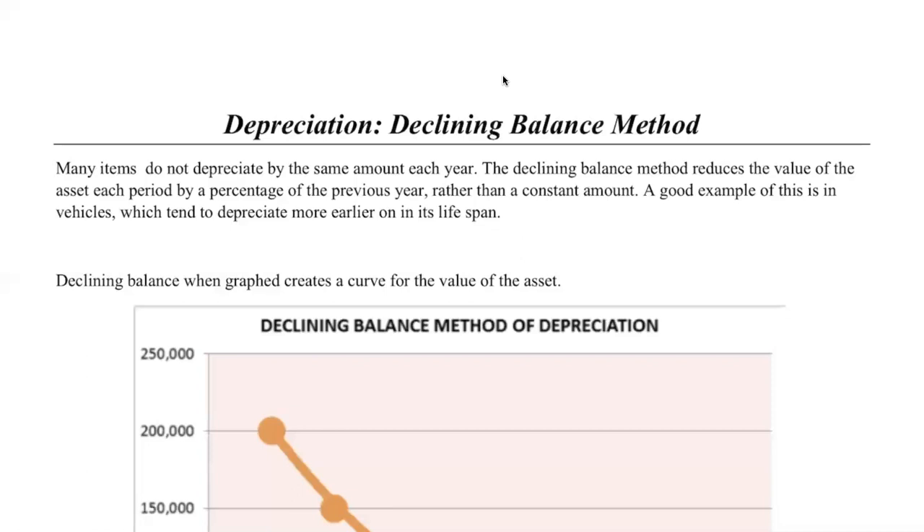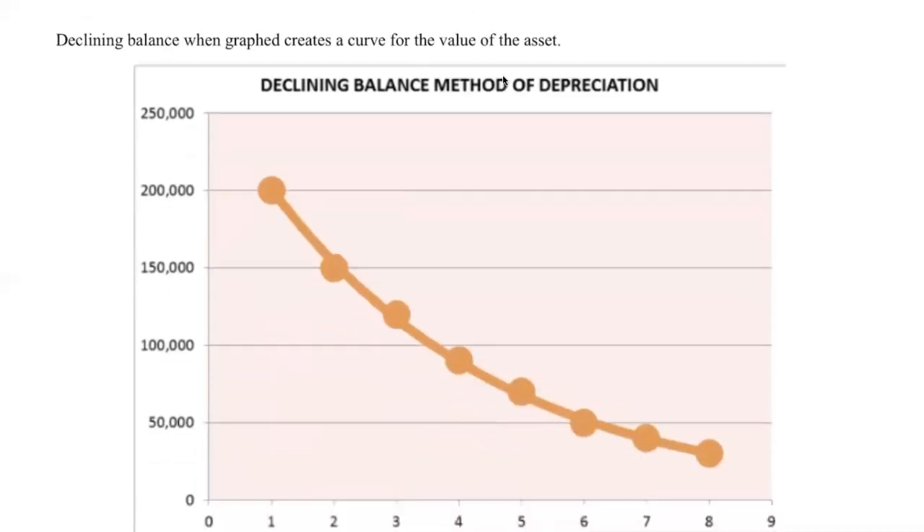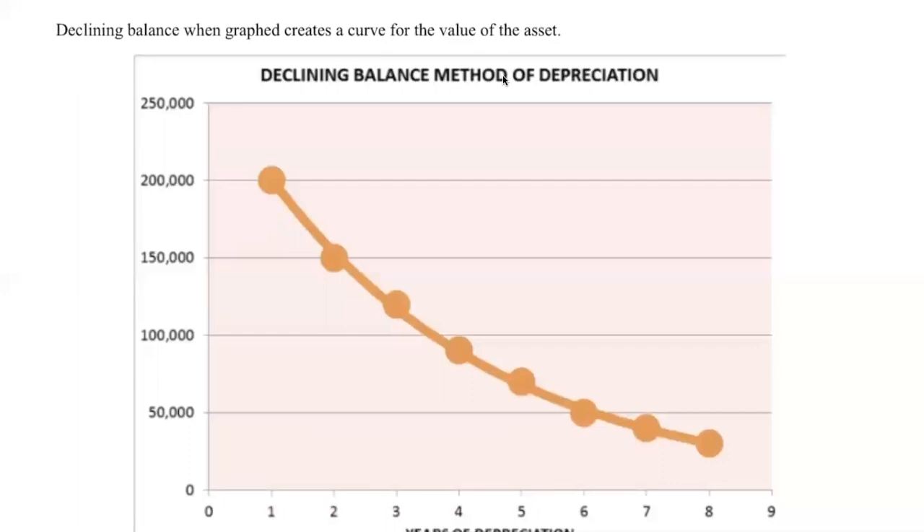Each year we depreciate by a little bit less every single time. So we're not actually depreciating by a constant amount. A good way to understand what's happening is to think of the value of our asset as a curve. After each year, the curve begins to flatten out, because we're losing a little bit less value every single time we go through this declining balance.